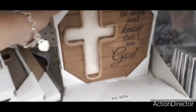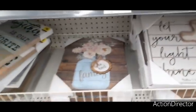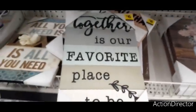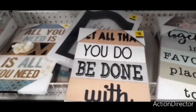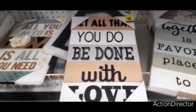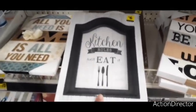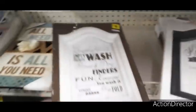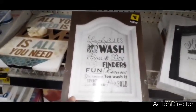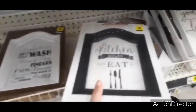'Be Still and Know That I Am God' — really cute signs. Also 'Together Is Our Favorite Place to Be' for six dollars, 'Let All That You Do Be Done With Love,' and then 'Kitchen Rules, Just Eat It' in a black and white look for six dollars. And a laundry room sign I'm loving for six dollars.